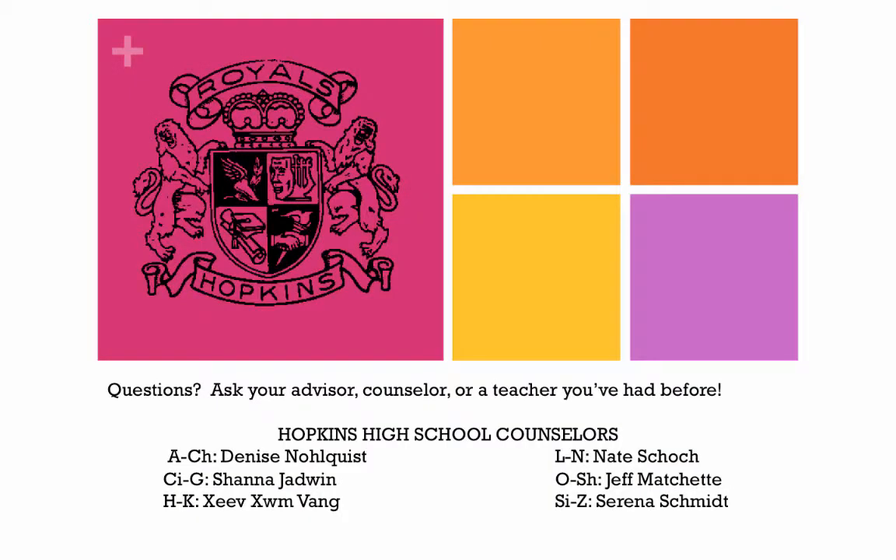Do you have questions? Ask your advisor, your counselor, or a teacher that you've had before. The Hopkins High School counselors are looking forward to having you at Hopkins High School next year. Good luck!